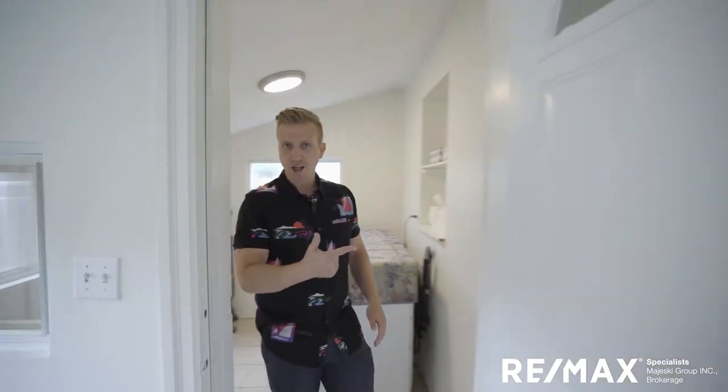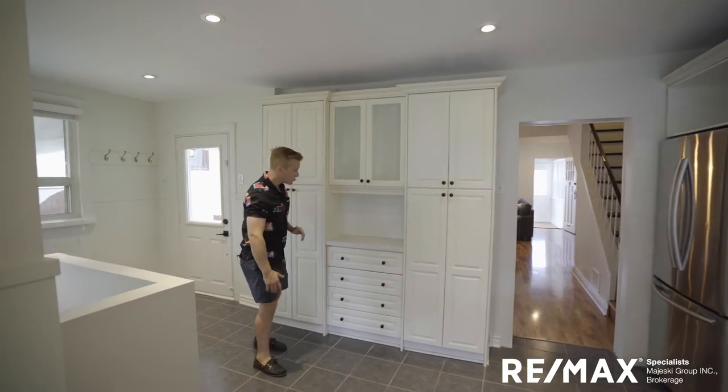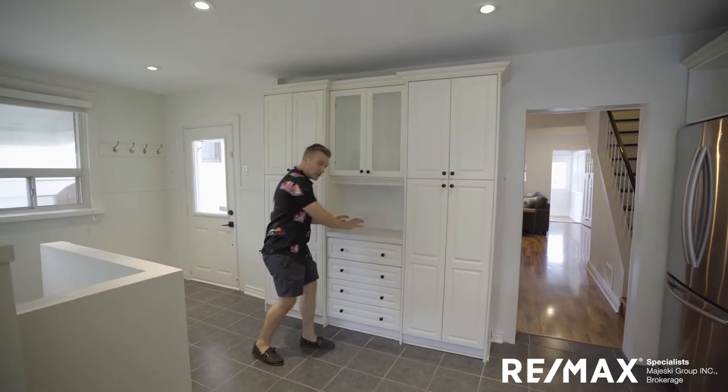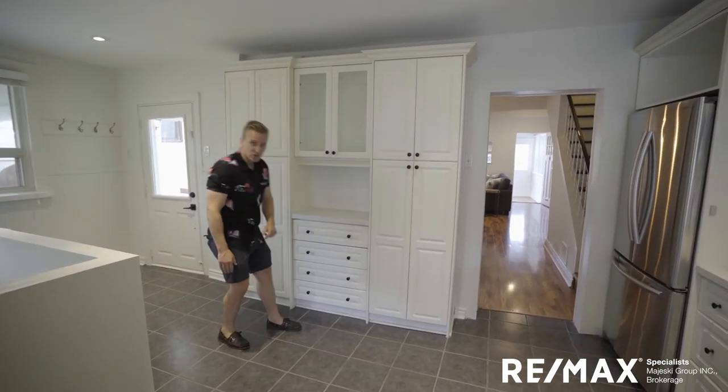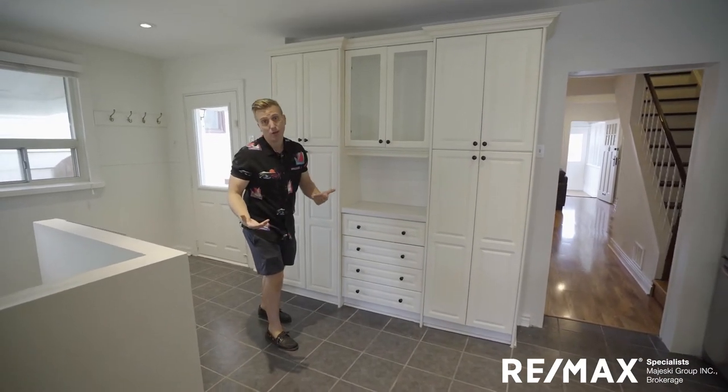Now let me show you the other side of this kitchen. We've already shown you this extra pantry space, but note it again — really valuable counter space. Tons of storage, allowing that kitchen to feel huge and actually be huge.